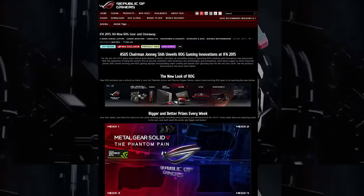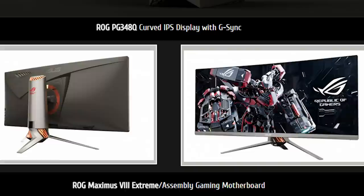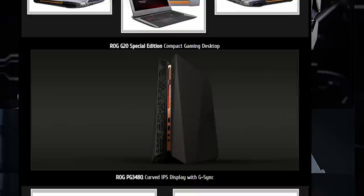Asus came out strong with gaming products that use their new ROG titanium armor and plasma copper color scheme. There's a gaming laptop, the GX700, that has a water cooling attachment just because they can. They also announced a successor to the G751 gaming laptop, the G752. The PG348Q is a curved IPS ultrawide 1440p G-Sync monitor. The Maximus 8 Extreme is a gaming motherboard that comes with a headphone amp and 10 gigabit per second ethernet card. The Matrix GTX 980 Ti is a fancy 980 Ti. An updated version of the G20 Compact Gaming desktop was also released, along with the ROG 7.1 surround sound gaming headset with a USB sound card.